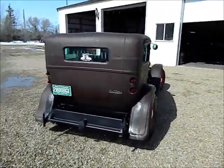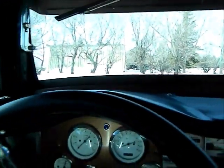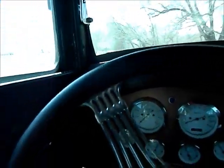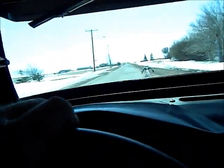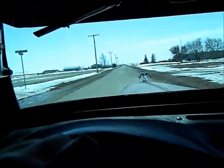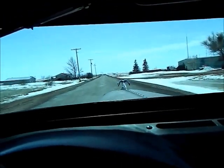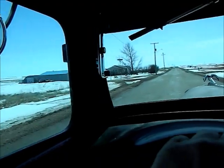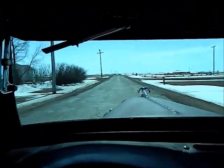Anyhow, we're just going to jump in here and go for a little cruise. See if we can get out of the land of snow and ice and water here without getting too dirty. Lots of gravel and crap all over the roads. We've even got the heater going.